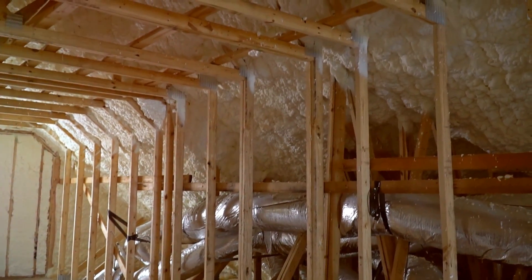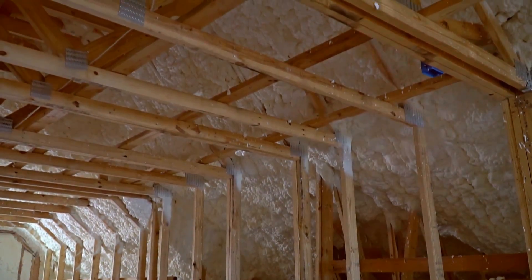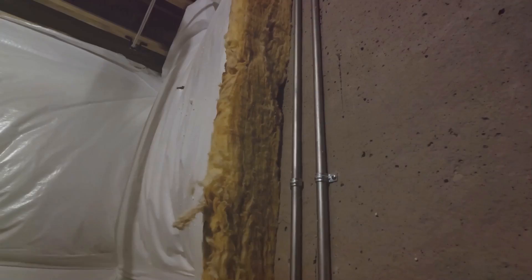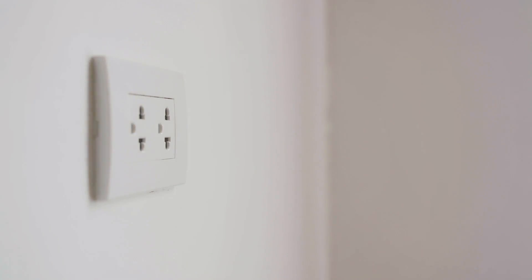Next, let's discuss insulation. A well-insulated home can save a lot of energy by reducing the need for heating and cooling. Insulation works by trapping air, creating a barrier between the inside and outside of your home — keeping warmth in during winter and heat out during summer.